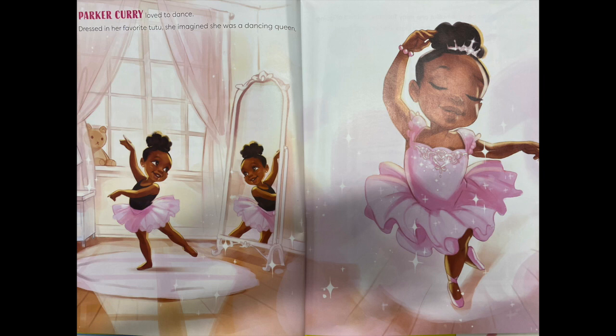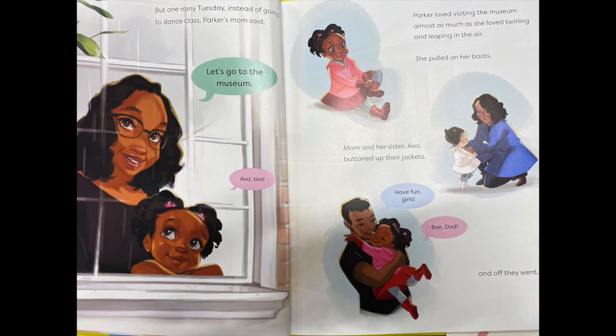Parker Curry loved to dance. She dressed in her favorite tutu. She imagined she was a dancing queen. But one rainy Tuesday, instead of going to dance class, Parker's mom said, let's go to the museum. Ava too? Parker loved visiting the museum almost as much as she loved twirling and leaping in the air. She pulled on her boots. Mom and her sister Ava buttoned up their jackets. And off they went. Dad says, have fun girls. And Parker says, bye dad.